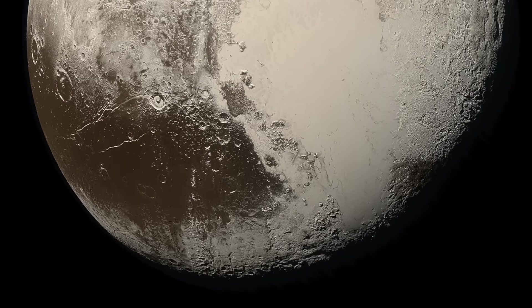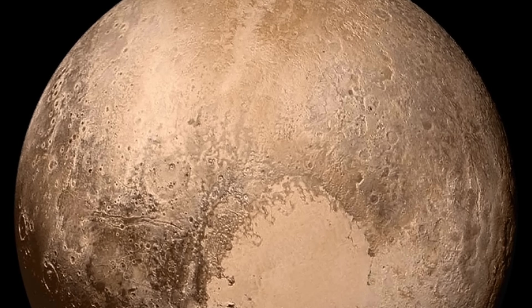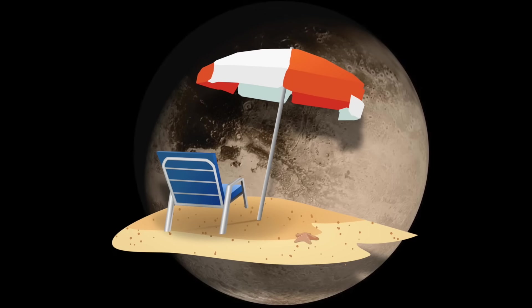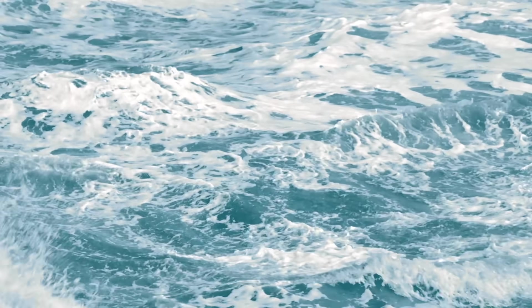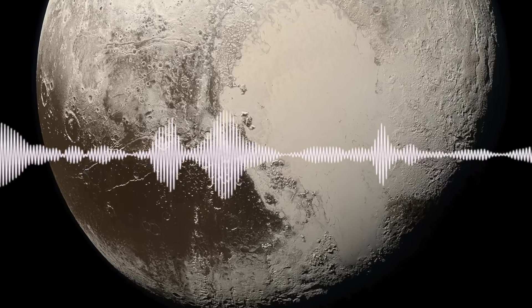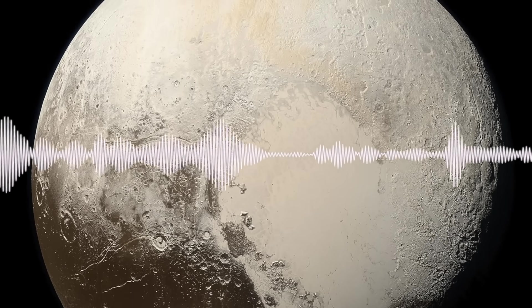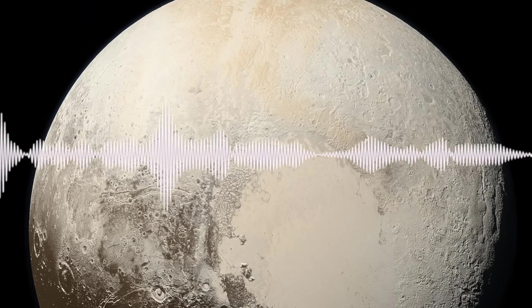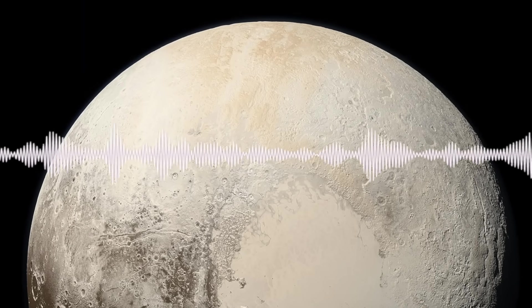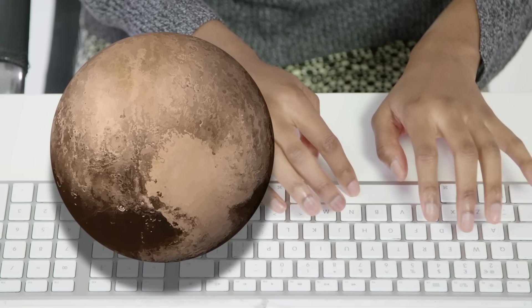I know Pluto is no longer officially a planet, but I still think it's very interesting to include this micro planet on the list. Pluto actually doesn't sound too bad compared to other planets — it almost sounds like the ambient sound of a beach, like waves crashing together, but you can almost hear a strange hum underneath. The high-pitched timing noise sounds a bit like a train pulling up to a station. Leave me a comment letting me know what you think of Pluto's sound.